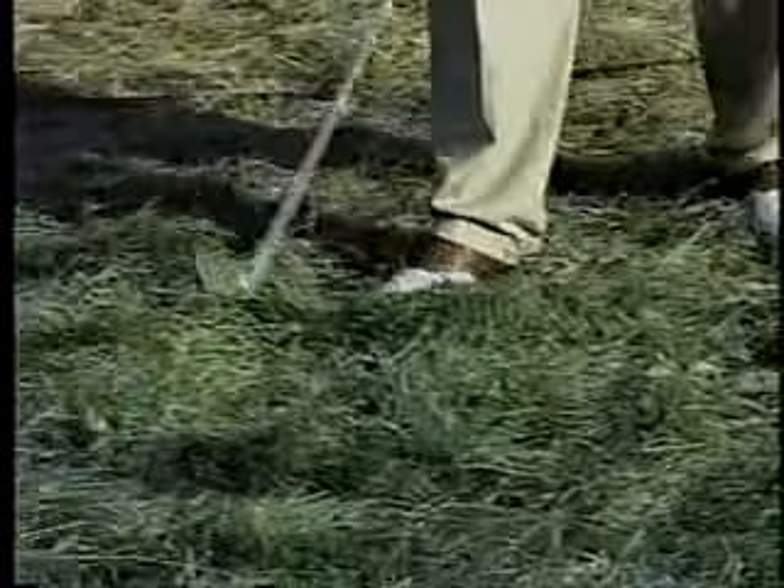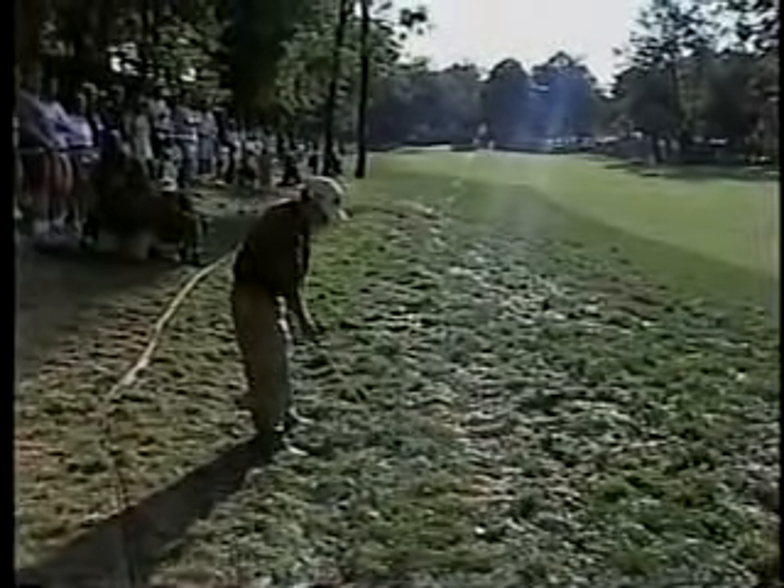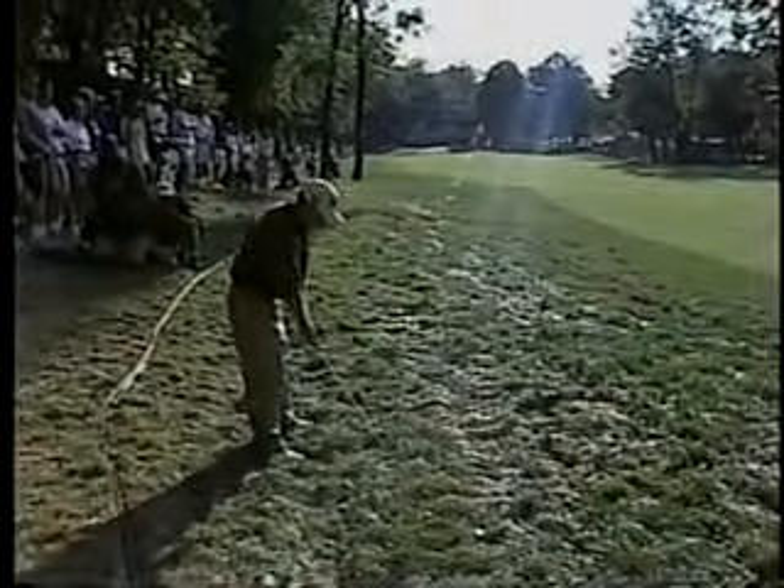One thing he doesn't want to do here is miss this to the left-hand side. That's the short side, that's where the pin is lurking, and anything over there is deep and dark and a tough chip. So if you bail, bail it to the right. Give yourself a chance. This is stroke play, three holes.